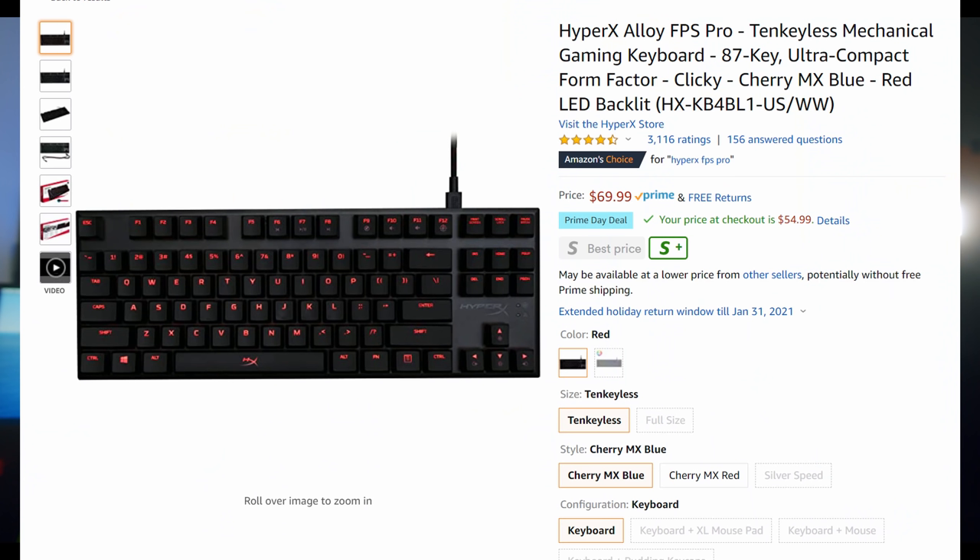They also have the HyperX Alloy keyboard for $54.99 — a smaller but very high-quality keyboard. I've used one of these as well, and usually these cost considerably more than $54.99. A lot of esport gamers have used the Alloy keyboard; it feels great to the touch. For that price, it's really hard to go wrong.